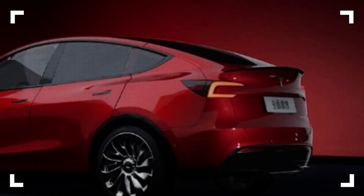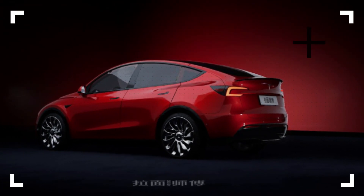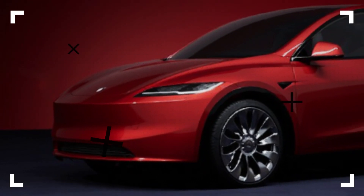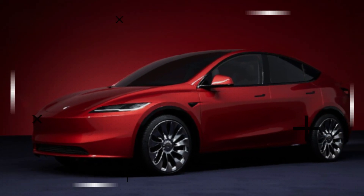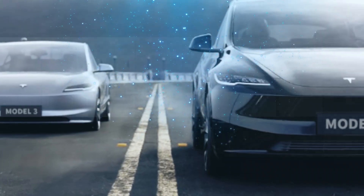The new Model Y is likely to feature three more cameras — two on the sides and one on the front. These additional cameras will most likely be used to enhance the self-driving feature and to implement a 360-degree overhead view, a feature that most Tesla Model Y competitors already have.